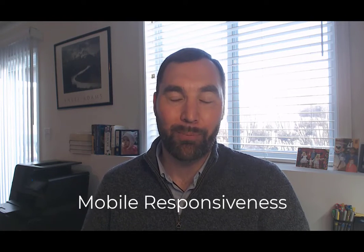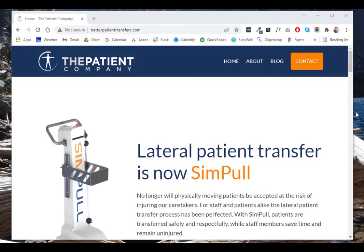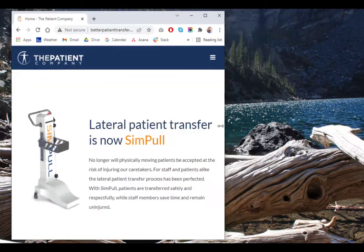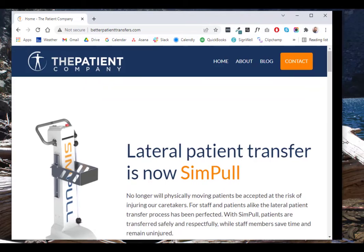Next up, let's talk about some of the nitty-gritty details you might want to keep in mind for your website. Mobile responsiveness is really important because a lot of your visitors are going to be viewing your website not just on a desktop, but also on tablets, mobile phones, and things of that nature. Responsiveness for any website, especially healthcare, is really important.